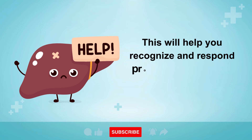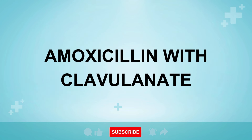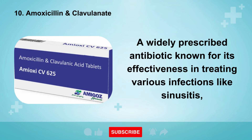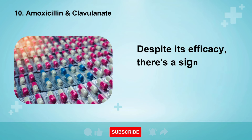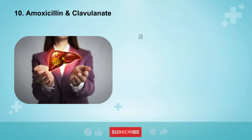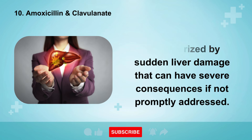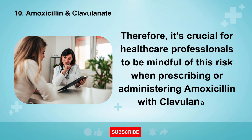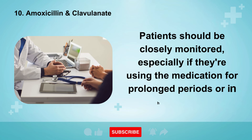This will help you recognize and respond promptly to any signs related to your liver health. The 10th medication on our list is the combination of amoxicillin with clavulanate, a widely prescribed antibiotic known for its effectiveness in treating various infections like sinusitis, tonsillitis, pneumonia, and urinary tract infections. Despite its efficacy, there's a significant concern associated with this medication. It has been linked to numerous cases of acute liver injury, a serious condition characterized by sudden liver damage that can have severe consequences if not promptly addressed. Therefore, it's crucial for healthcare professionals to be mindful of this risk when prescribing or administering amoxicillin with clavulanate. Patients should be closely monitored, especially if they're using the medication for prolonged periods or in high doses.